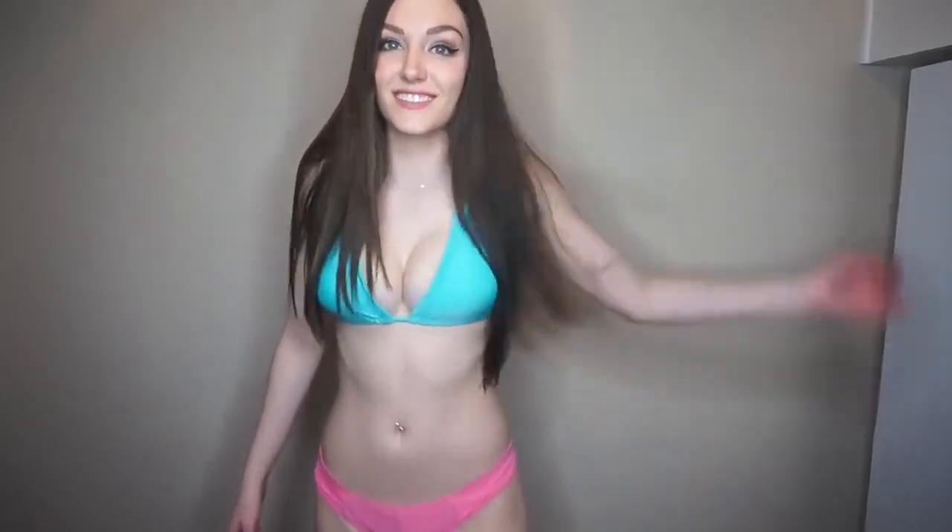Moving along — this one has really good colors together. I like the pink with the light blue. It's a pretty standard bikini — you just tan in it, hang out in it, nothing too special. But I thought it was fun and it's definitely worth it for being like ten dollars.